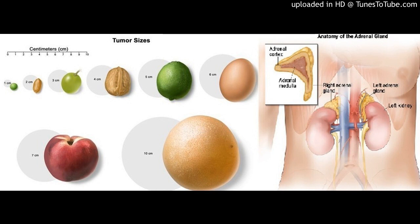Stages of adrenocortical carcinoma — Key points: After adrenocortical carcinoma has been diagnosed, tests are done to find out if cancer cells have spread within the adrenal gland or to other parts of the body. There are three ways that cancer spreads in the body. The process used to find out if cancer has spread is called staging. The information gathered from the staging process determines the stage of the disease, and it is important to know the stage in order to plan treatment.